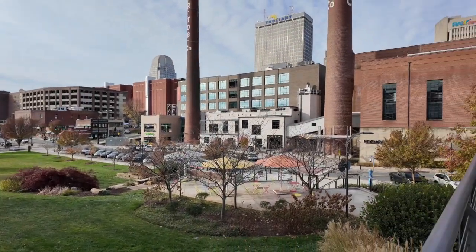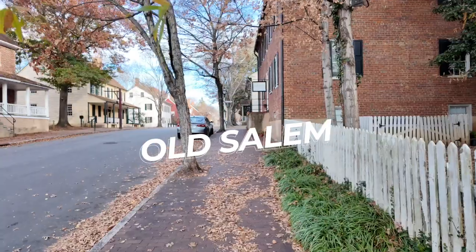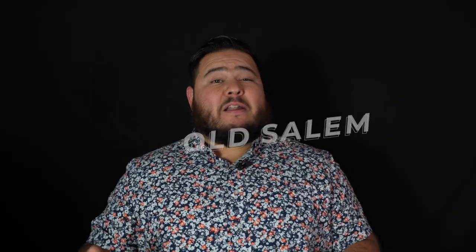Concerts, yoga, all kinds of things — and most of it is free. Downtown Winston-Salem covers a ton of ground, so I want to break down the different areas for you. The first thing we're going to talk about is Old Salem.